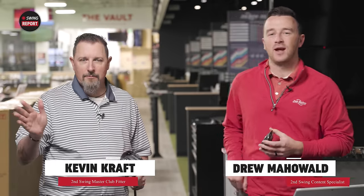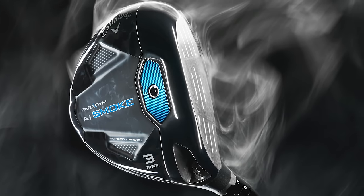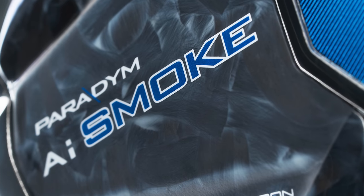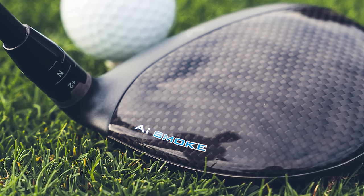I'm Drew Mahold of Second Swing Golf, joined here by Kevin Kraft in the Minnetonka store. Kevin is a fitter at our Columbia store but he's here in the Twin Cities today because of the new products from Callaway — AI Smoke, Paradigm AI Smoke. We've got Fairway Woods today. We have three of the four models, the fourth being the Max Fast version, which is kind of the lighter swing speed type. We've got the other three and we'll do some testing today.